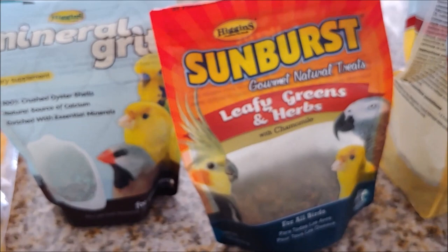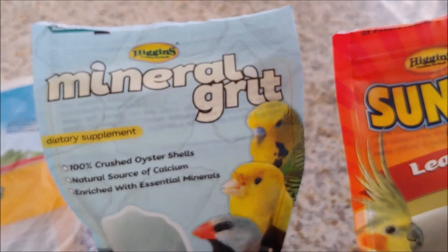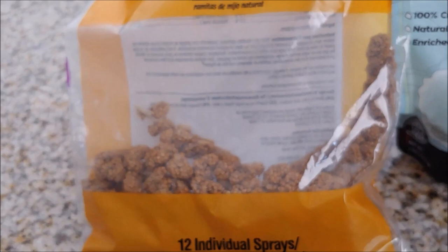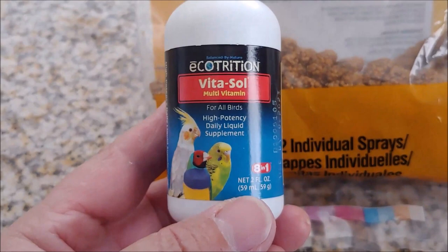You also want to get a mineral grit. I don't actually put it in their food — I just put it at the bottom, usually with their leafy greens or whatever their treats are going to be. I also get Katie's millet. The other thing you want to get — and I don't give this to them all the time, only when they're molting — is a vitamin solution that you put into their water.